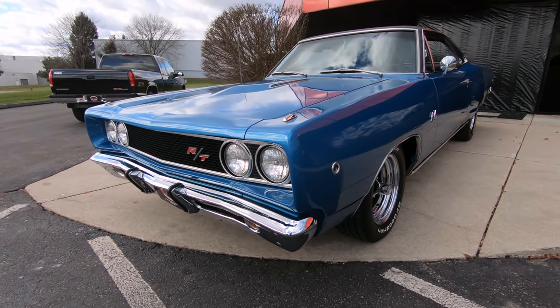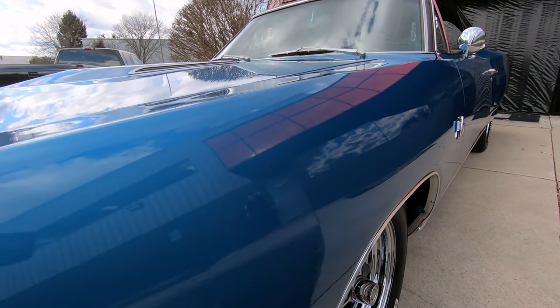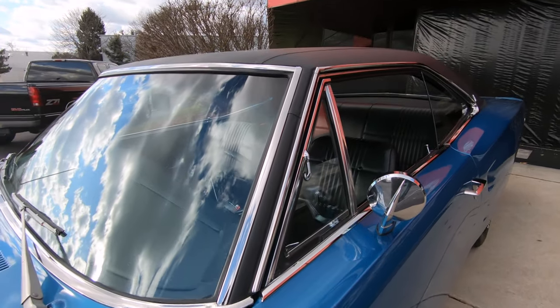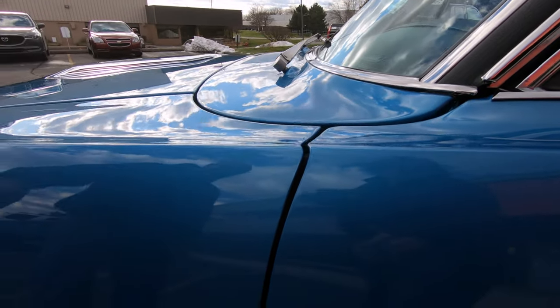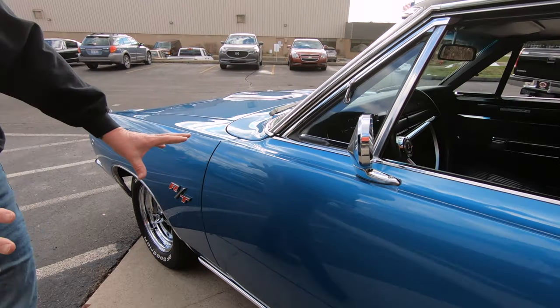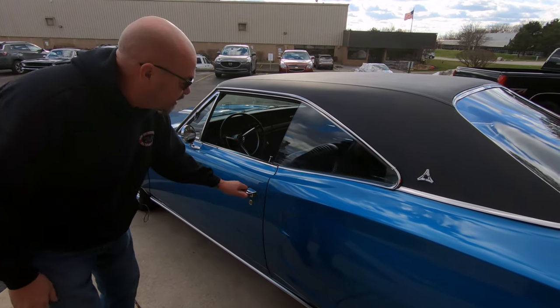As you look down the side of it, straight as an arrow. Bodywork guy hit it out of the park on this one. He did a beautiful job. All the gaps look good. I see the gaps on the door right here looking sweet. The door's nice and flush with that front fender. You can see all the reflections. It looks like a blue mirror in there. Door's also nice and flush here.